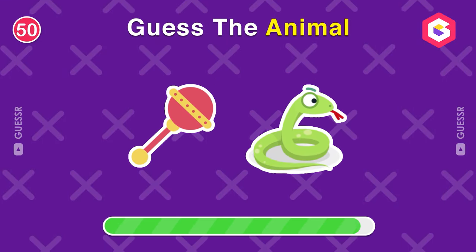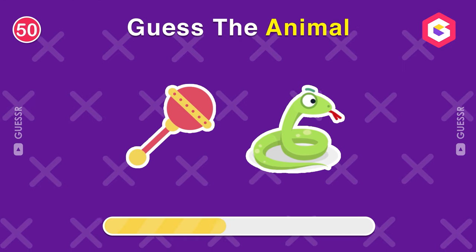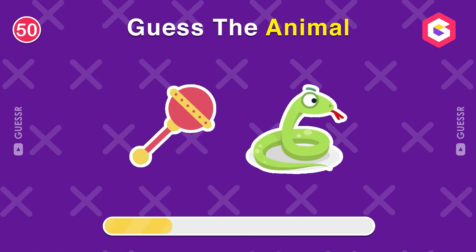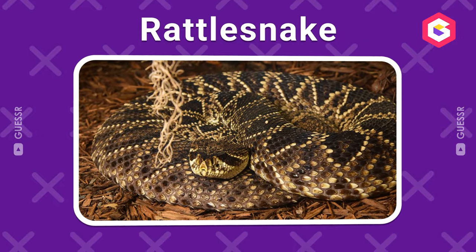What about this one? The correct answer is rattlesnake.